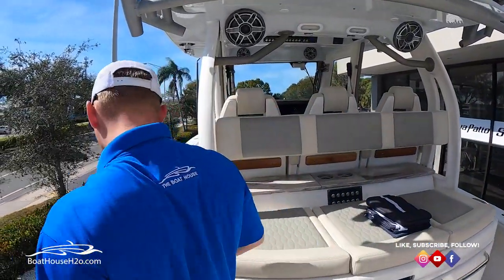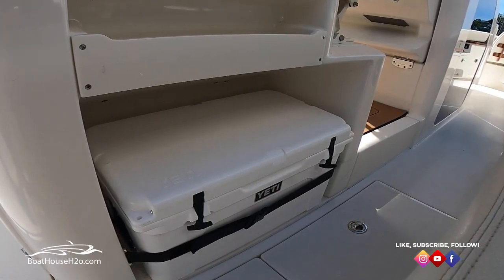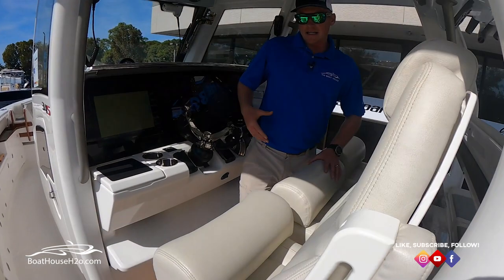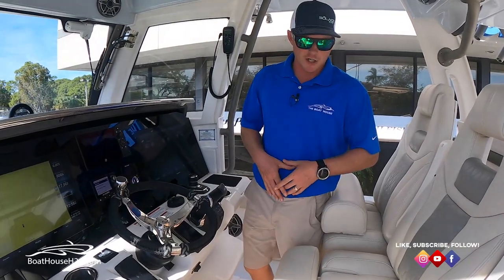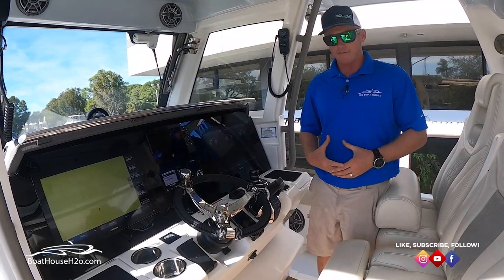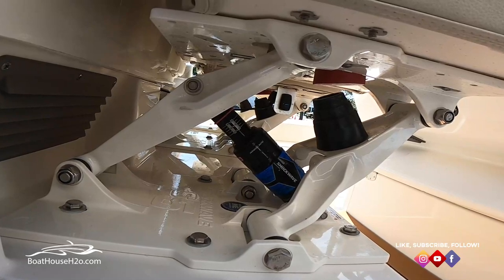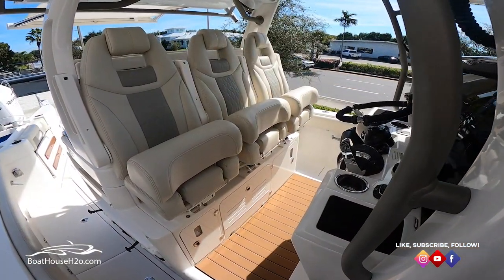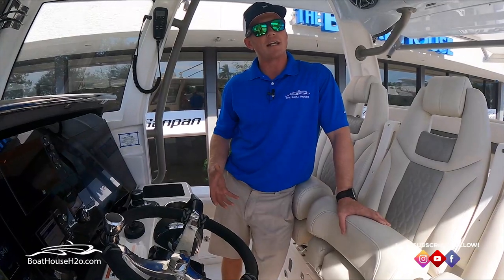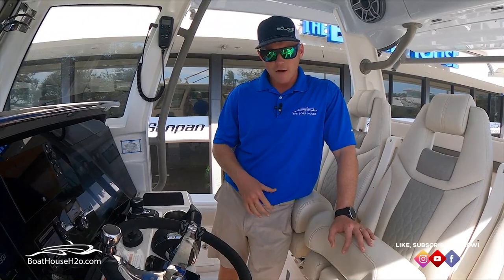Walking around now to the console and helm — on either side of the console you're going to have two large 65-quart Yeti coolers. Coming in here is where you start to see a lot of the features on this boat. One thing Solus really wanted to do is not miss out on features — it's a very feature-rich boat.